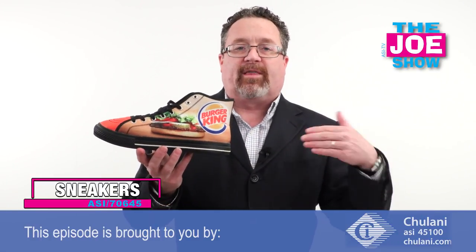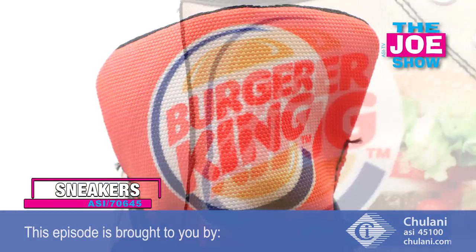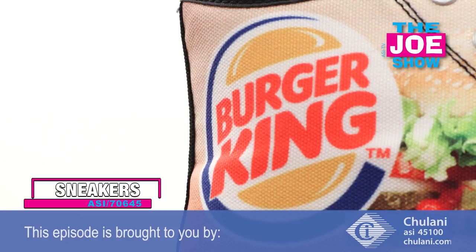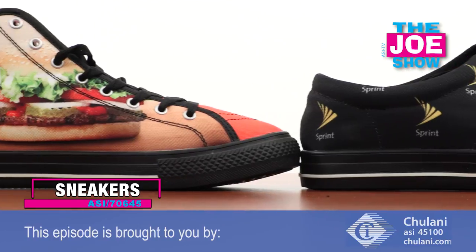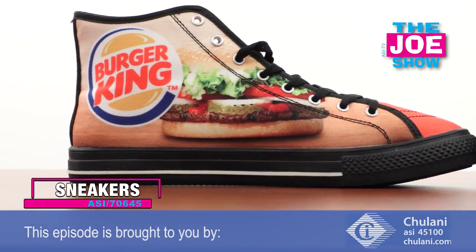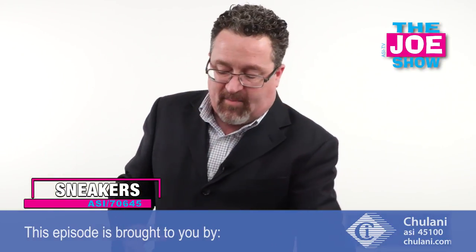Think of the fun festivals that these can be given out at. They can have a company logo on there. If you have a group outing, maybe you're going off-site for some type of event, everyone gets the same sneakers. It could also be part of an exhibit staff's uniform, or schools can put them in their bookstores and sell them with the school colors and mascot on there.